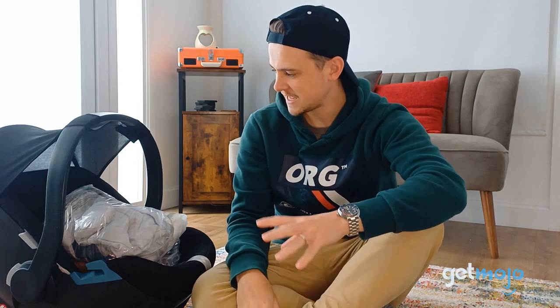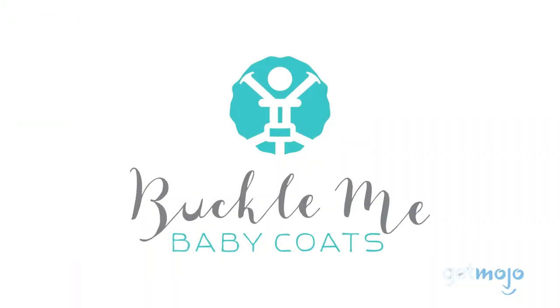Hello, Rich from GetMojo here. Today we've got a few different coats from a company called Buckle Me Baby Coats.